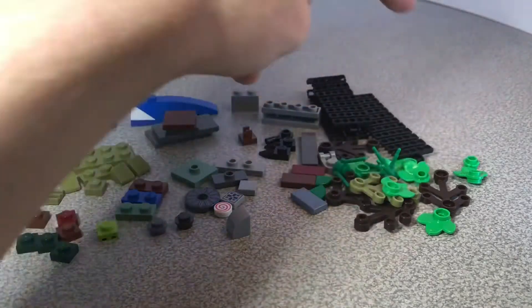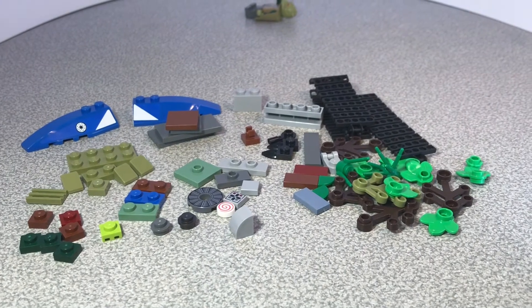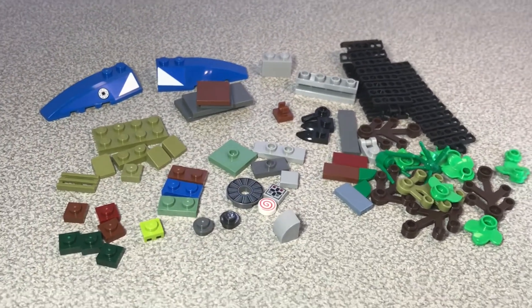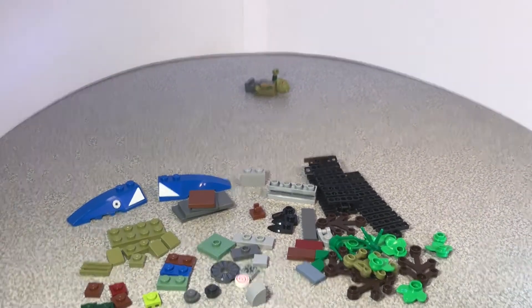Pretty interesting haul overall. I'm really excited to sort this stuff out and start using some of it to rebuild things and make new MOCs in the future. The channel is really getting close to 100 subs, so thank you guys for all the support. I hope you liked this video — make sure to leave a comment and have a great day. Thanks for watching!